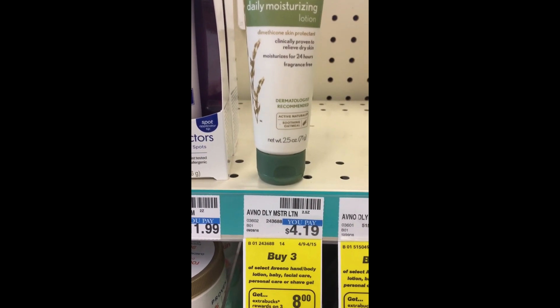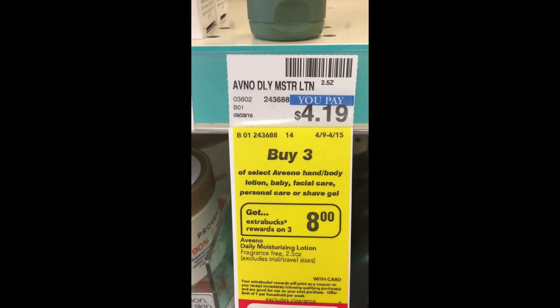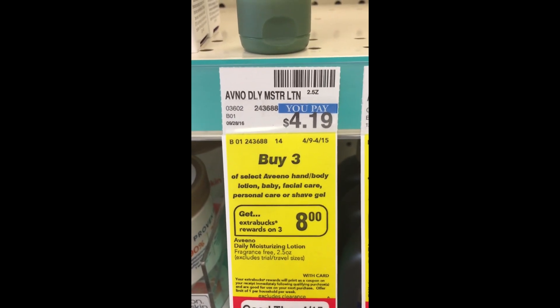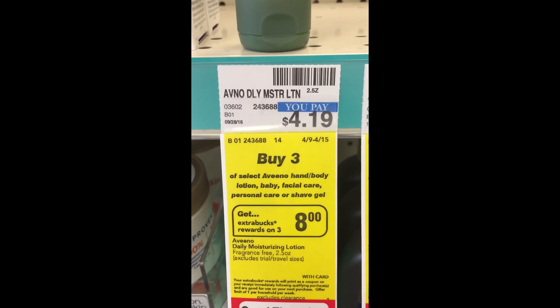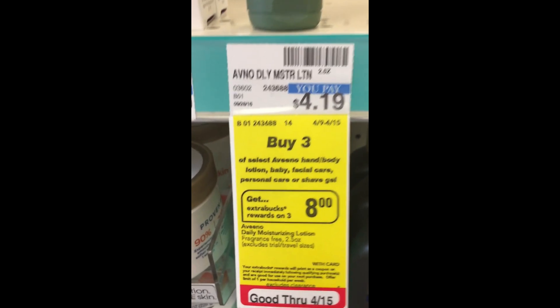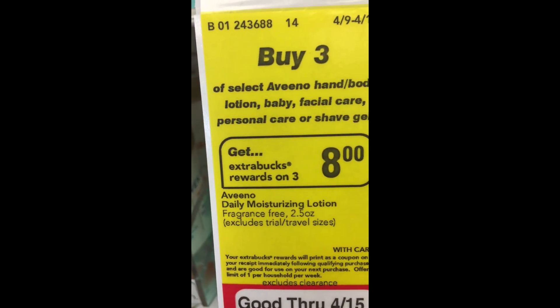Be sure this 2.5 ounce Aveeno — if you have a shelf tag, you can see that it's included in the buy three, get eight. Snap a pic and take it to the cashier so that she can see that, just in case your extra buck is not printed. It clearly says here it is included.